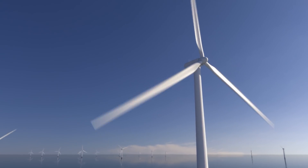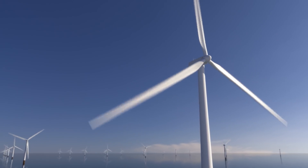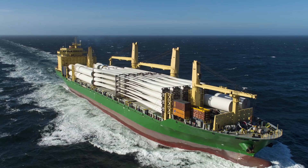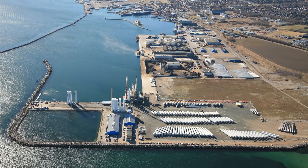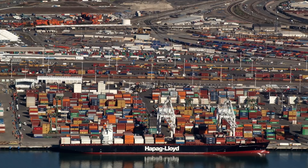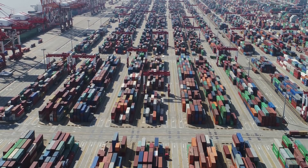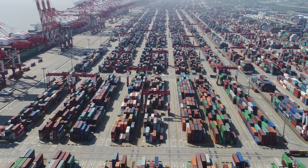Offshore wind turbine generators are proving to be a very effective solution, but the current methods of deployment are presenting many limitations. Offshore wind turbine generators are getting larger and heavier. Currently, the various wind turbine components are shipped by sea from manufacturing facilities around the world to the contracted pre-assembly ports. However, most ports in the world have limited areas for storage and pre-assembly of wind turbine generators, including ports in the USA, Japan and Taiwan. This lack of viable port space represents a serious constraint in the proliferation of offshore wind turbines globally.